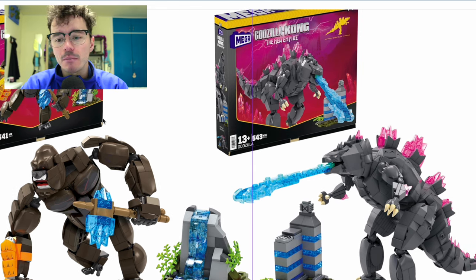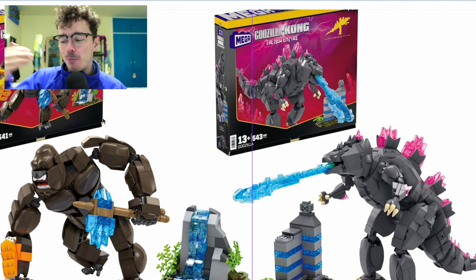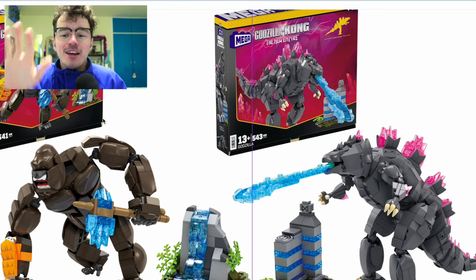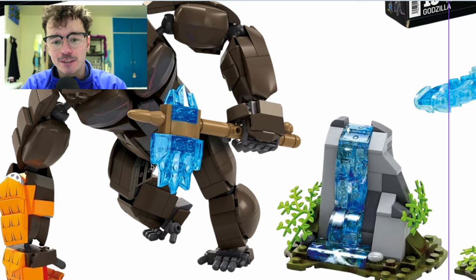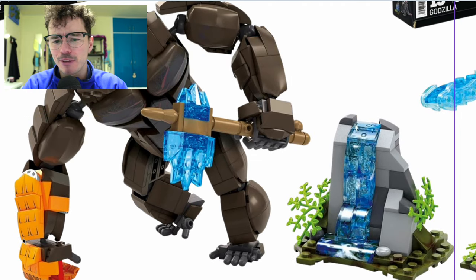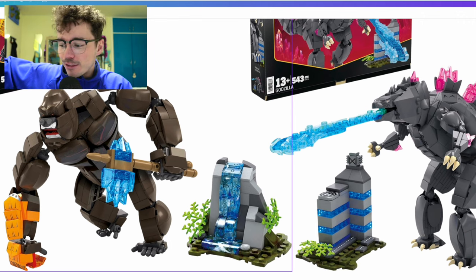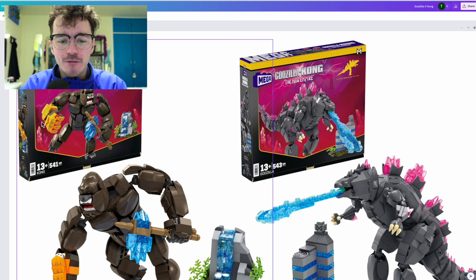They've definitely embraced this new approach to the Monsterverse franchise where the new movie is clearly very goofy. You can always say, well, it's a movie about a big dinosaur that lives underground — but these are clearly a more goofy take, particularly Godzilla. When I first saw these prototypes in person, it was so funny to see Kong holding this big mace and a gauntlet. I was like, is he collecting the Infinity Stones? It was very bizarre. But now, after seeing the trailer, I get it — it didn't really make sense back then.